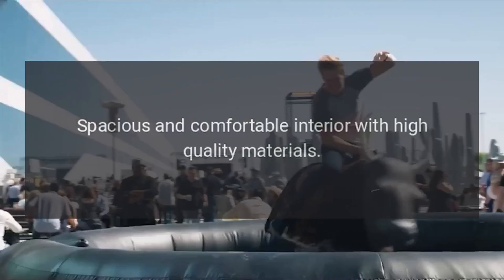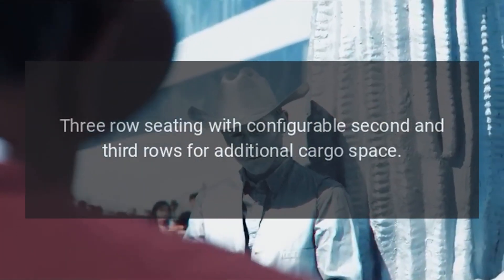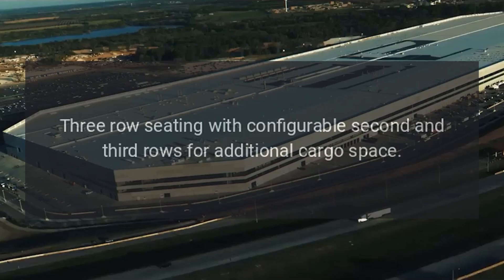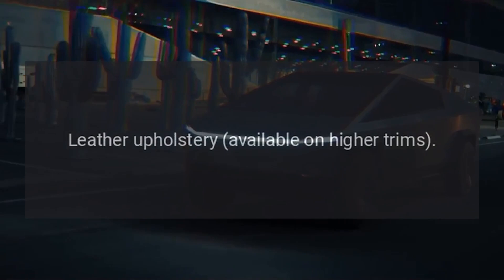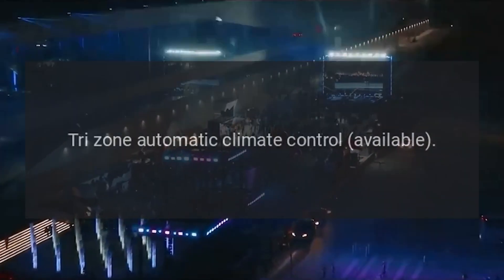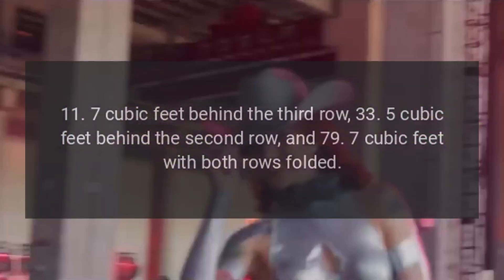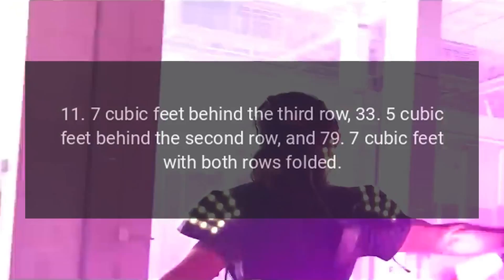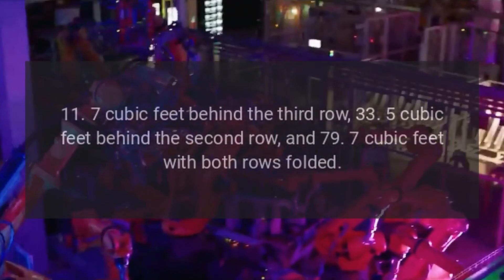Interior. Spacious and comfortable interior with high-quality materials. Three-row seating with configurable second and third rows for additional cargo space. Leather upholstery available on higher trims. Power-adjustable driver and front passenger seats. Heated front and rear seats available. Tri-zone automatic climate control available. Cargo space: 11.7 cubic feet behind the third row, 33.5 cubic feet behind the second row, and 79.7 cubic feet with both rows folded.